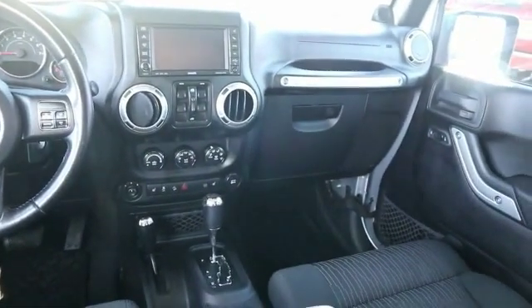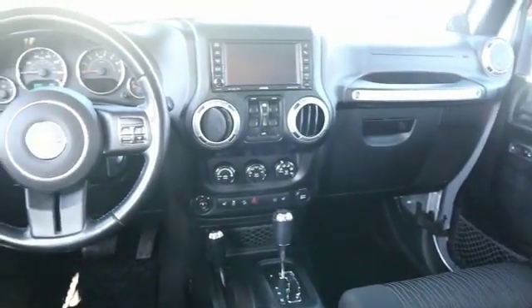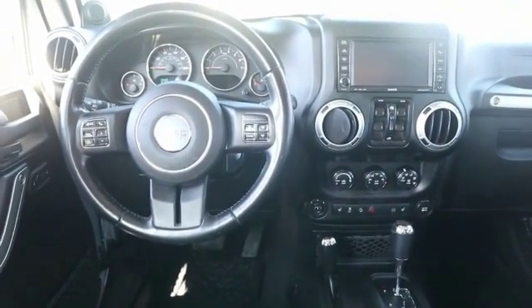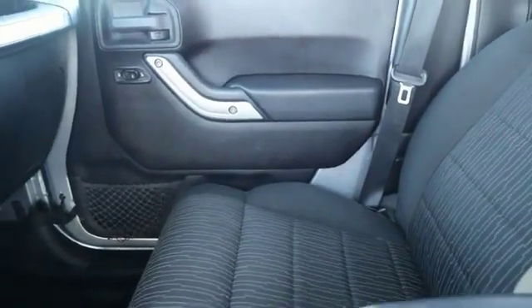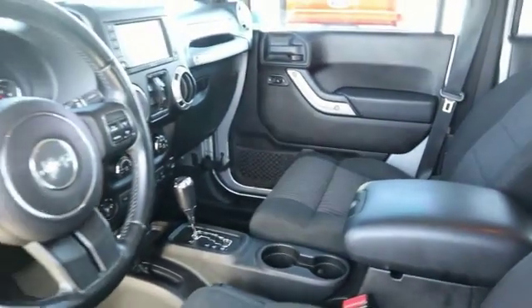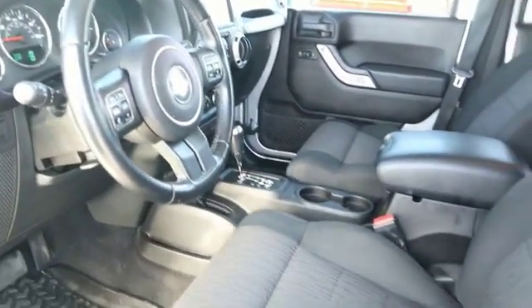This vehicle has less than 115,000 miles. Here are some of this vehicle's great options: remote keyless entry, fog lamps, full-size spare tire, halogen headlamps, speed control, remote start, leather-wrapped steering wheel, security alarm, heated front seats, air conditioning.